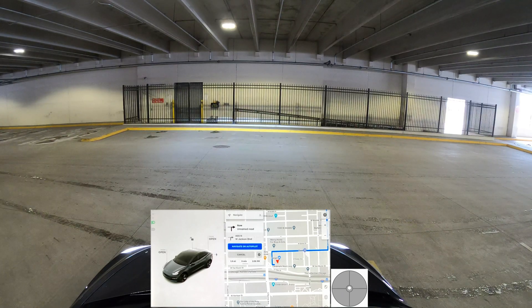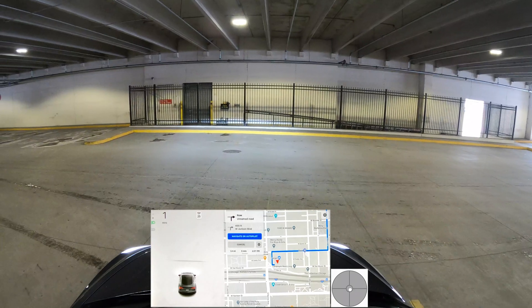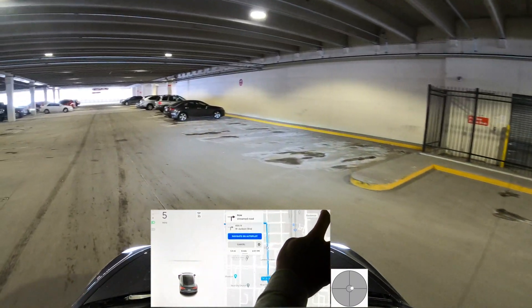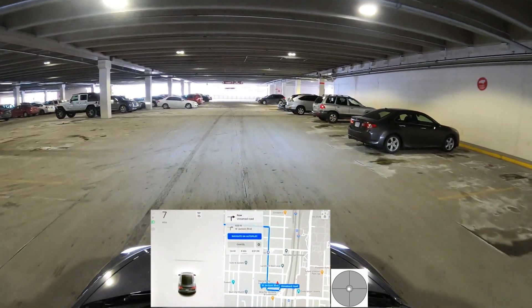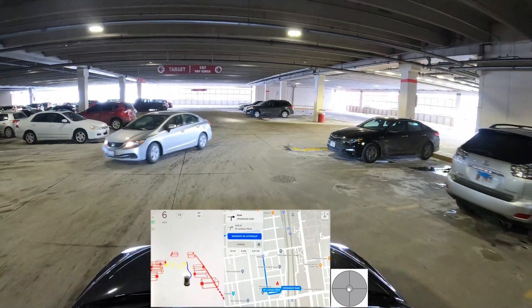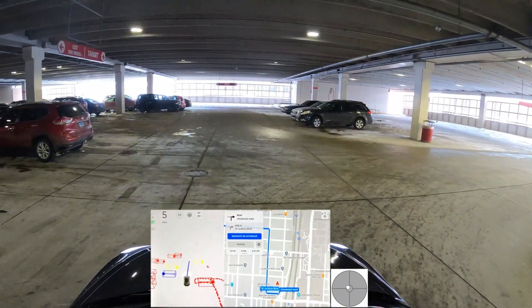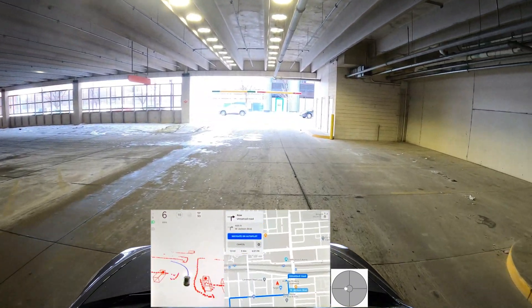Hello and welcome to this video. We are testing FSD beta 8.1, the latest version of the FSD pushed to beta testers. We are outside of Chicago and I have set up a destination that will take us through different routes. We were at a Target running a quick errand and now we're heading back, so I've put a random destination that will take us through a little bit of downtown.